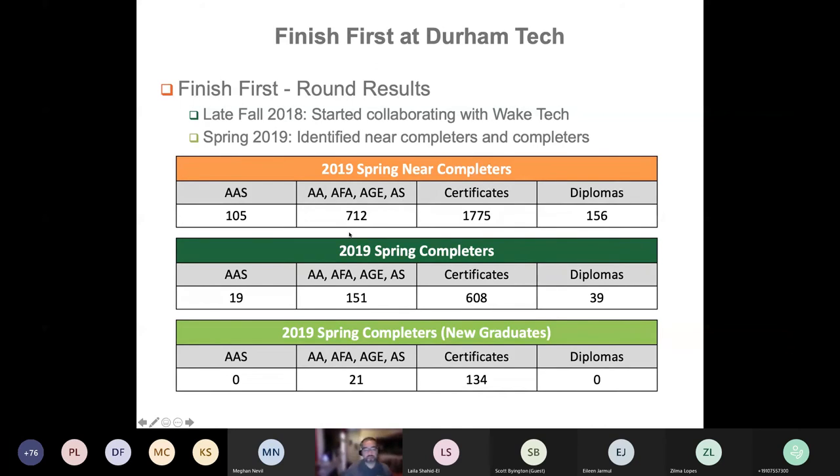This was the initial result we experienced at Durham Tech when we first ran the tool. We started the project with Dr. Kai Wong and Brian Bryan back in fall 2018, then implemented for spring 2019. In that term, we identified both near completers and completers and had some nice results. The 2019 spring completers in the dark green table versus the light green table represent students identified as new graduates — those who did not have any previous credentials within the college or in our system.